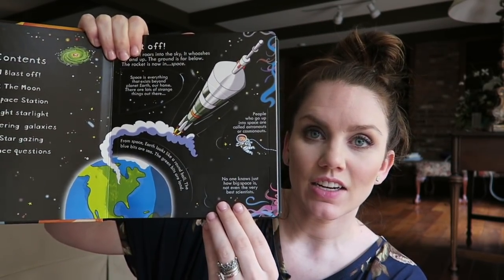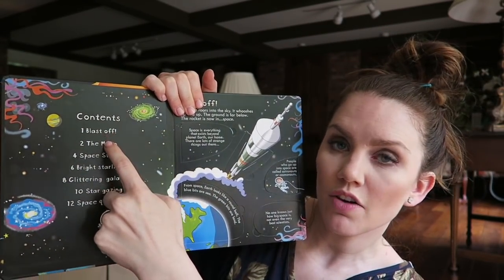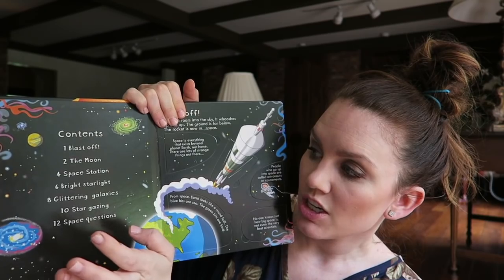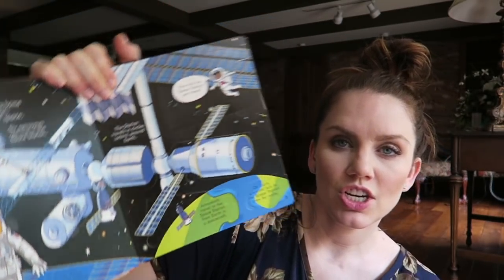Look inside books — these are so fun! Look inside, peek inside, and see inside are the phrases Usborne uses for their lift-the-flap series. This is 'Look Inside Space,' and my kids are so into space right now. It says contents: blast off, the moon, space station, bright starlight, glittering galaxy, stargazing, and space questions. You can look at a space station — I just think that's really awesome. My kids love lift the flap. They range from nine down to infant and they all love it.